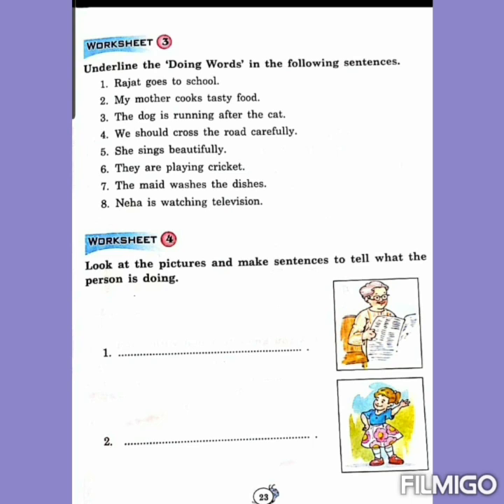Number 5: She sings beautifully. In this sentence, sings is an action word — underline it. Number 6: They are playing cricket. In this sentence, playing is the doing word — underline the word playing. Number 7: The maid washes the dishes. In this sentence, washes is the doing word — underline it. Number 8: Neha is watching television. Here you will underline the word watching. I think the concept of doing words is very much clear to you.